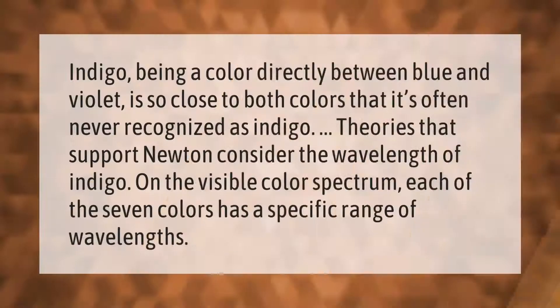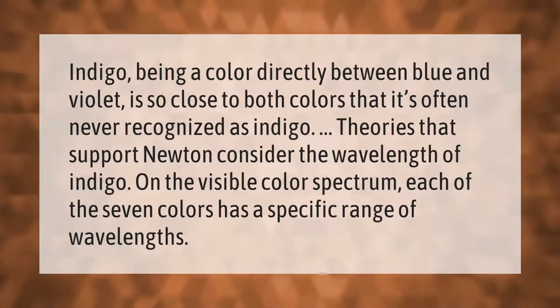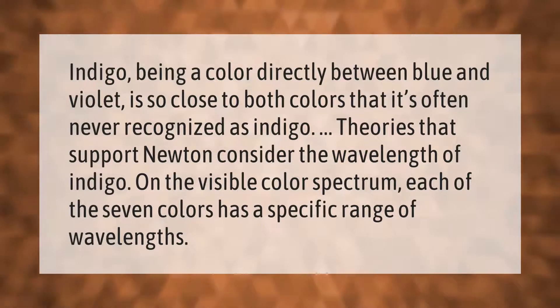Indigo, being a color directly between blue and violet, is so close to both colors that it's often never recognized as indigo. Theories that support Newton consider the wavelength of indigo on the visible color spectrum.